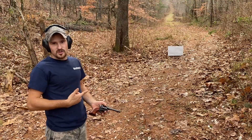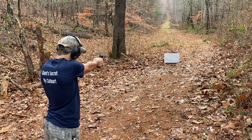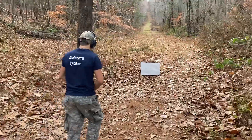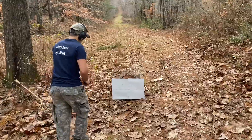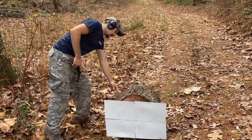.22 long rifle out of the Heritage Rough Rider. Hit right there. It didn't come out.